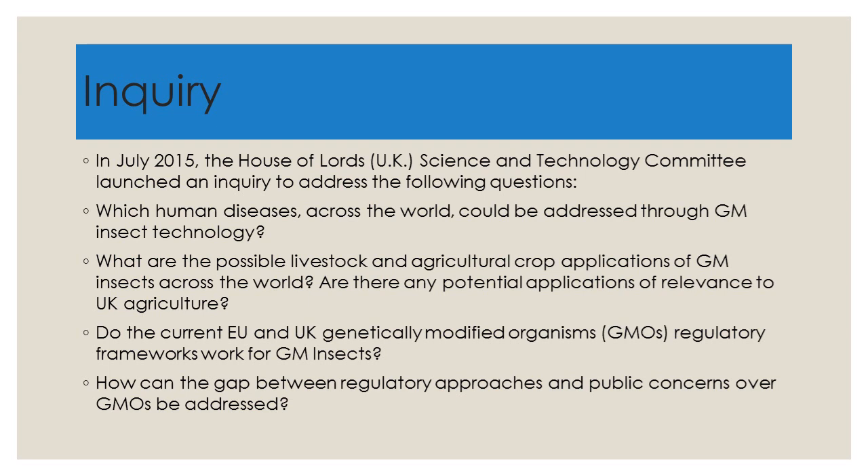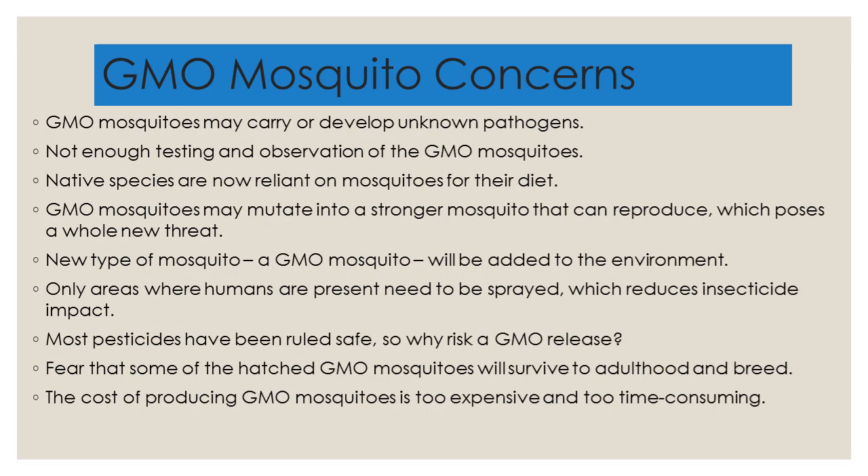Do the current EU and UK GMO regulatory frameworks work for GM insects? And how can the gap between regulatory approaches and public concerns over GMOs be addressed? This inquiry was very forward-looking in that they understood that the legislation of today may influence the scientific outcomes of tomorrow. The public has a variety of concerns about GMO mosquitoes, some linked with a general unease of genetic modification — in other words, creating Frankenstein-like scenarios.